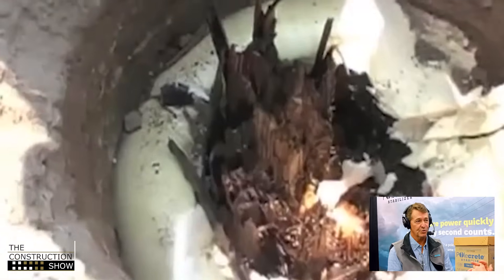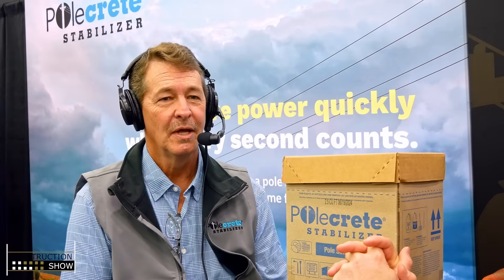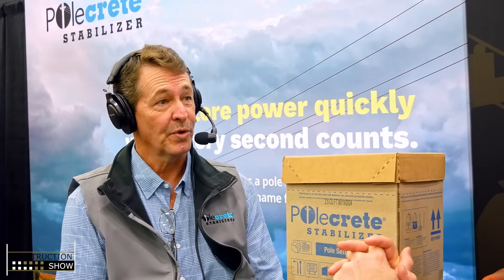Yes. That test was conducted quite a few years ago. It was a large investor-owned utility that operates primarily in the Midwest. They were evaluating the three manufacturers or producers of polyurethane foam backfill and ultimately they pulled to destruction. They wanted to see whether the foam would fail or the pole would fail first. And in the case of our foam, the pole failed before the foam did. It's pretty incredible to watch.